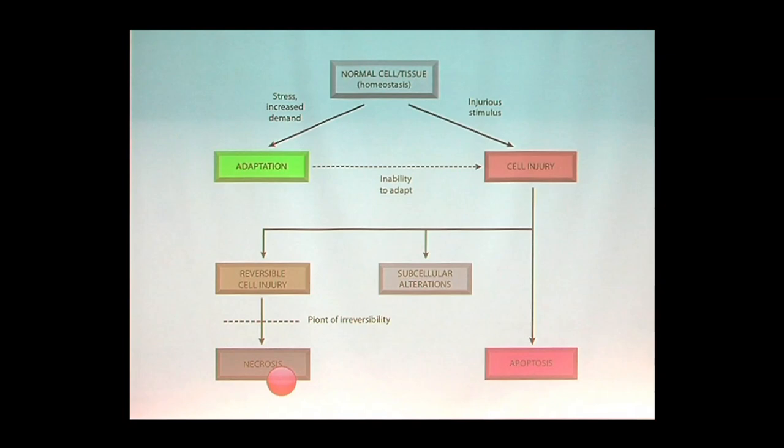Cells with irreversible cell damage die. When tissue dies, we call it necrosis — dead tissue surrounded by living tissue. There are also cells that die because it's built in: all our cells have the capacity for programmed cell death without an inflammatory response, called apoptosis, meaning 'to take off.' Cells can be triggered to die by a variety of stimuli. We're really talking about life itself: you either adapt or you die.